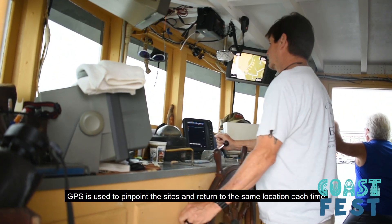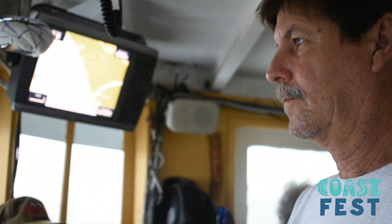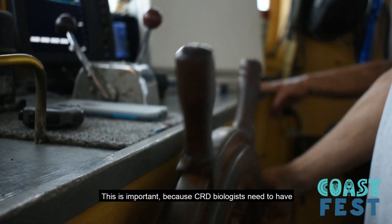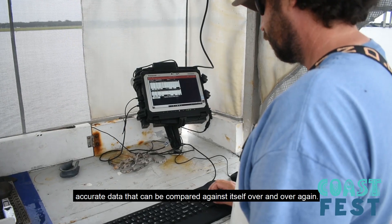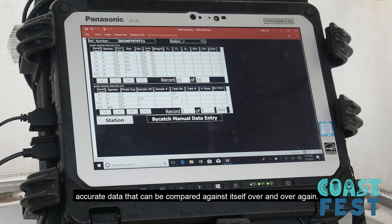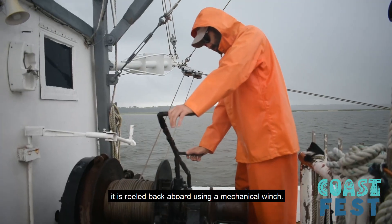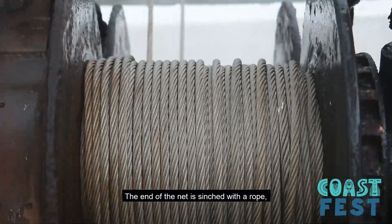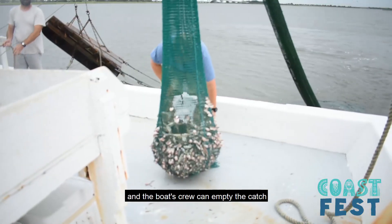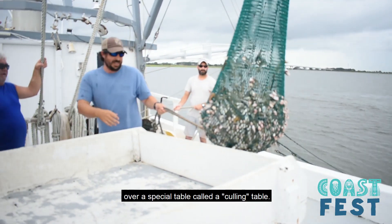GPS is used to pinpoint the sites and return to the same location each time. This is important because CRD biologists need to have accurate data that can be compared against itself over and over again. Once the net has been towed for 15 minutes, it is reeled back aboard using a mechanical winch. The end of the net is cinched with a rope and the boat's crew can empty the catch over a special table called a culling table.